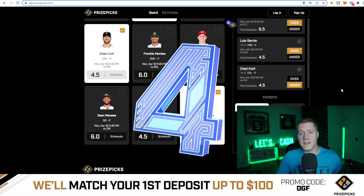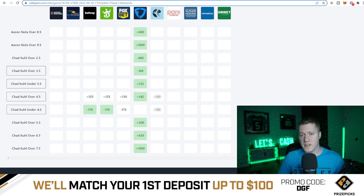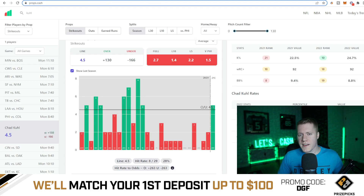Coming in at number four is going to be Chad Kuhl under four and a half strikeouts. This has minus 170 juice on major sports books. Vegas is giving this a 63% chance to hit the under. He also only had a 28% hit rate on this projection last season.